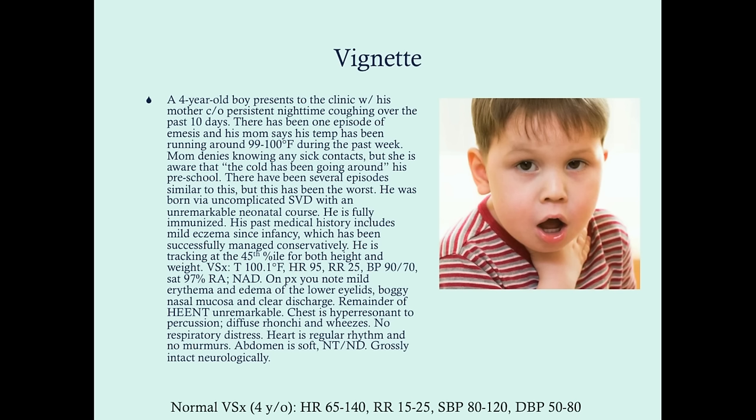He is fully immunized. His past medical history includes mild eczema since infancy, which has been successfully managed conservatively. He's tracking around the 45th percentile, both for height and weight. His vital signs show a temperature of 100.1 degrees Fahrenheit, heart rate 95, respirations 25, blood pressure 90 over 70, and he's saturating at about 97% on room air, and he's in no apparent distress.